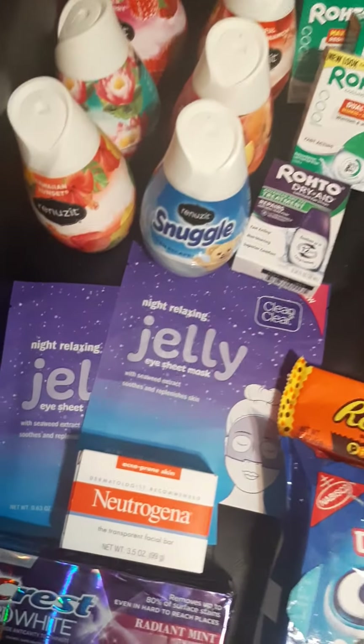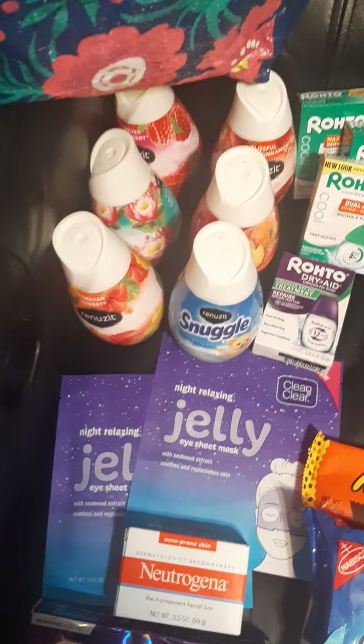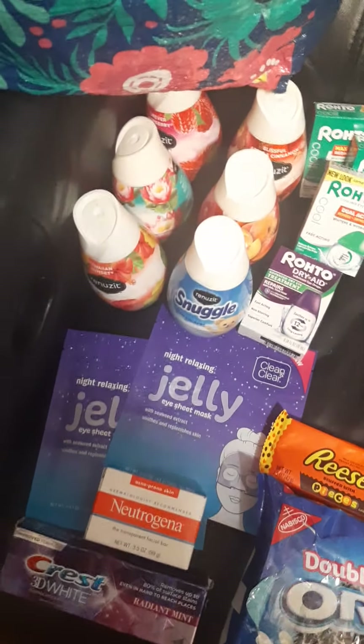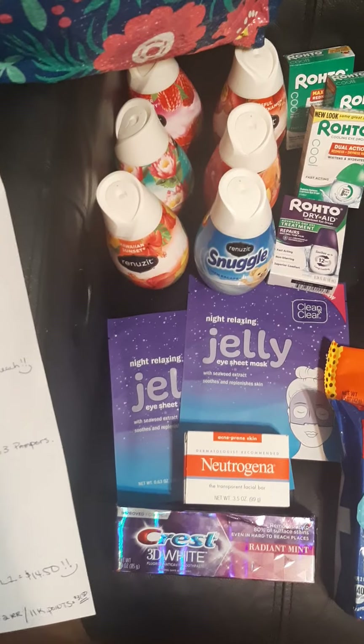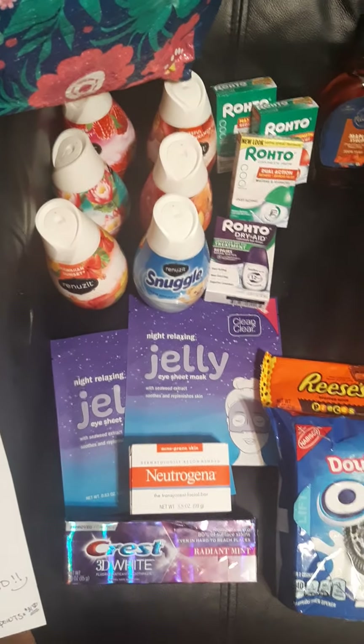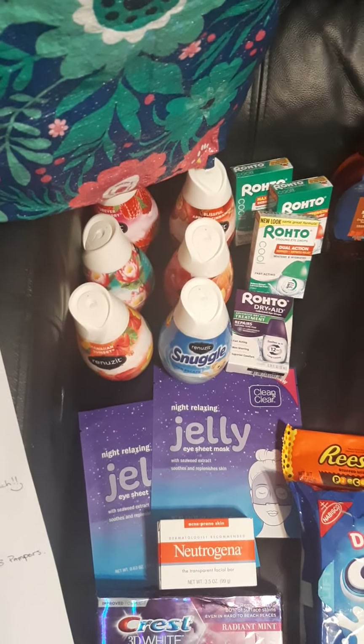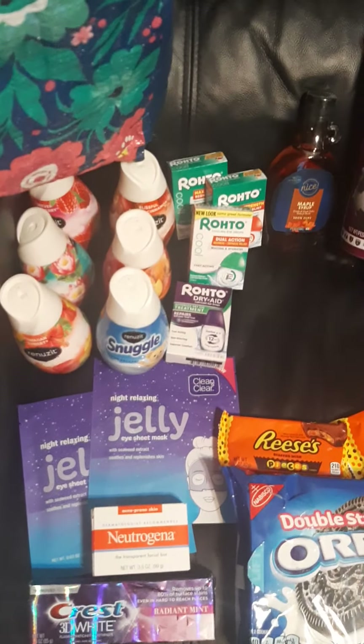And there's the $2 Ibotta offer. So it's $5.34 for all 6 of them — 89 cents times 6. Minus the $2 digital makes it $3.34, and then $2 back from Ibotta makes it $1.34, or a little over 20-some odd cents each, which is an awesome deal.